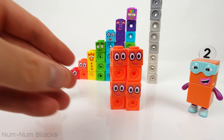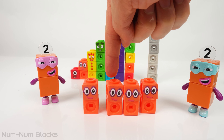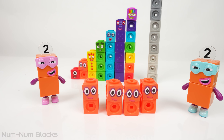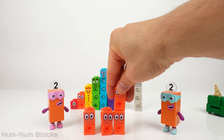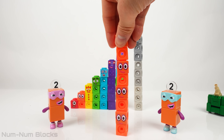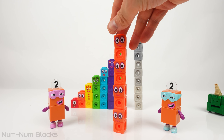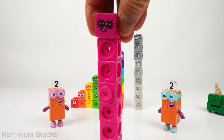The combat aircraft transformed into the number four. The number four transformed into four number twos. One, two, three, four. What does four lots of two equal? Let's stack them up. Two plus two plus two plus two equals eight.